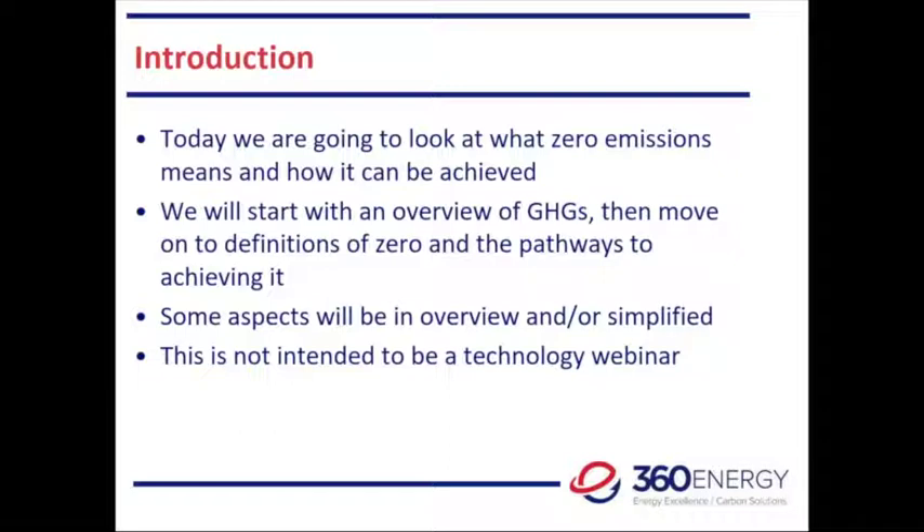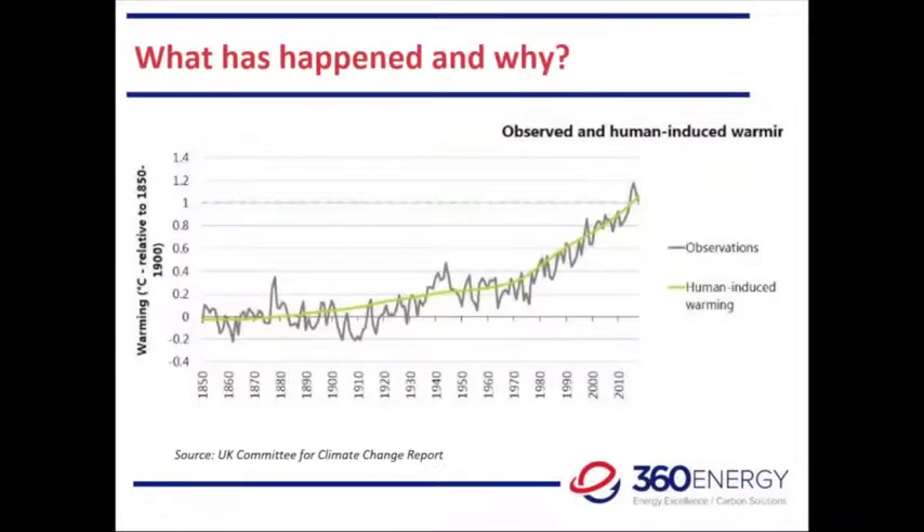We are planning further webinars after this to explore the subject further. As a scene setter, I have here the famous hockey stick chart of global warming — the warming of the atmosphere. You can see a zigzag line of actual measurements and a smoothed curve which represents human-induced warming. It's continuing to rise, and that's the whole issue discussed at COP meetings: should we be limiting to 1.5 degrees, 2 degrees, whatever? That's the big problem we're trying to address.